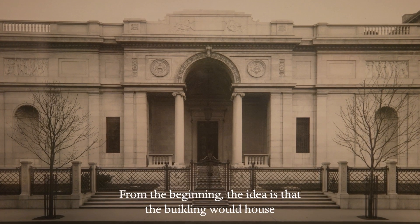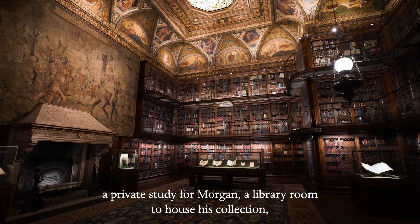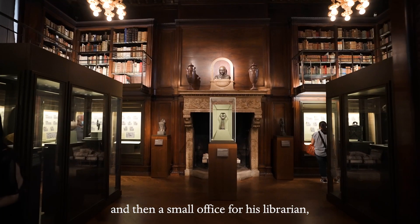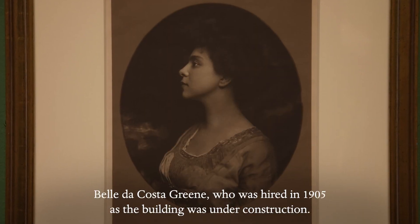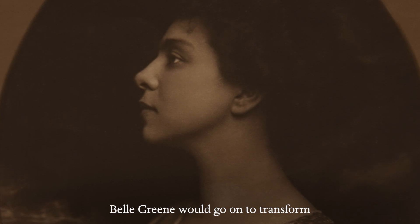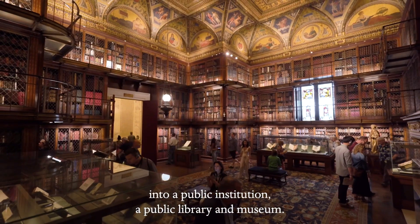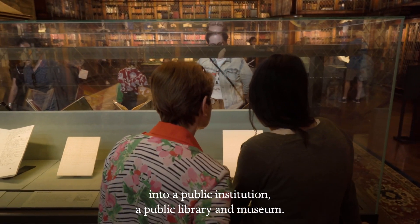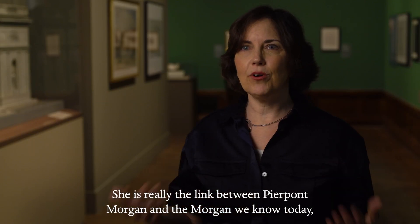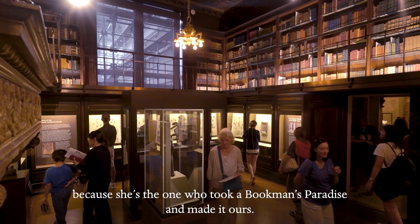From the beginning, the idea was that the building would house a private study for Morgan, a library room to house his collection, a wonderful entrance hall to welcome visitors, and then a small office for his librarian, Belle de Costa Greene, who was hired in 1905 as the building was under construction. Belle Greene would go on to transform what was one man's paradise into a public institution, a public library and museum. She is really the link between Pierpont Morgan and the Morgan we know today, because she's the one who took a bookman's paradise and made it ours.